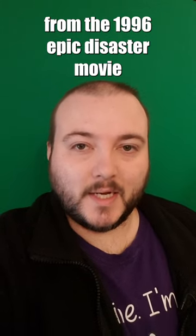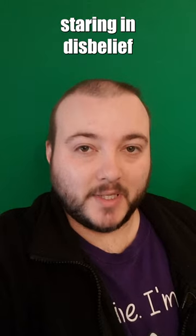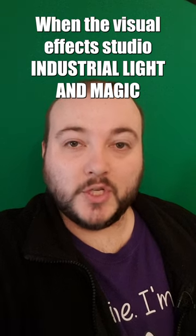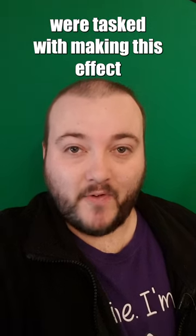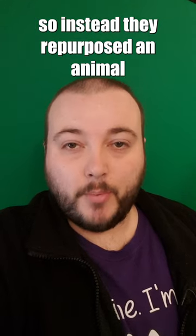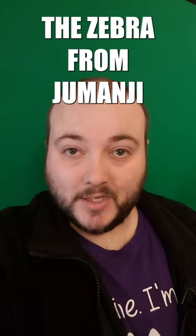One of the most iconic scenes from the 1996 epic disaster movie Twister involves the main character staring in disbelief as a cow flies past them in a tornado. When the visual effects studio Industrial Light & Magic were tasked with making this effect, they didn't have a CGI cow to hand, so instead they repurposed an animal from a different movie that they worked on — the Zebra from Jumanji.